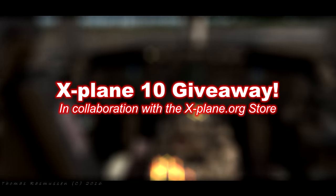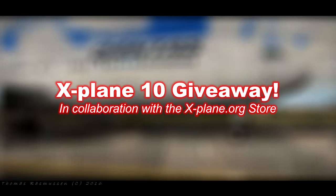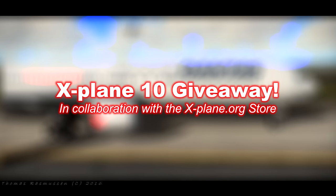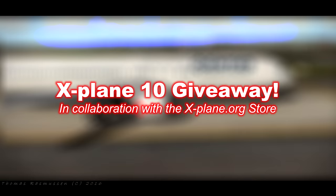Hello YouTube, my name is Thomas Rasmussen and today I have some very exciting news for subscribers of this YouTube channel. Very recently this channel hit 4,000 subscribers, which is absolutely amazing and something I never imagined when I started off a couple of years ago.